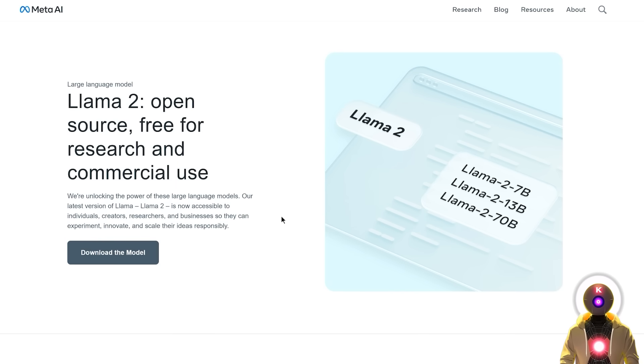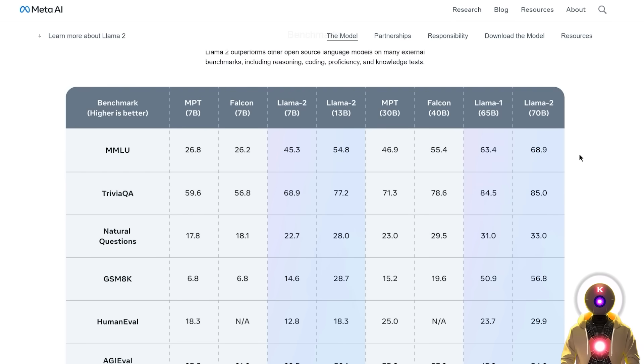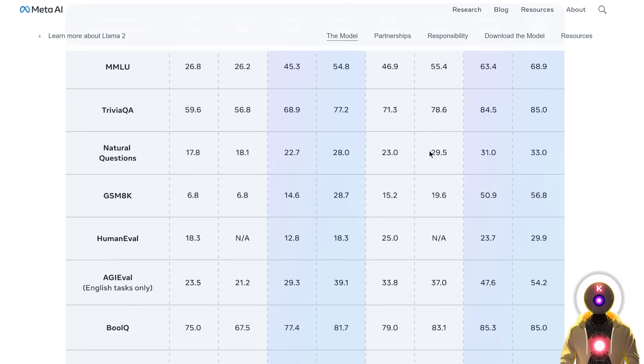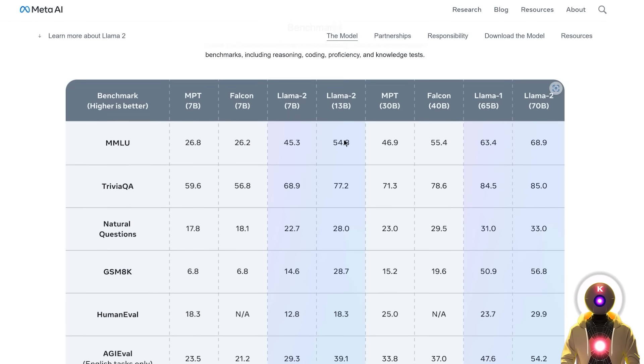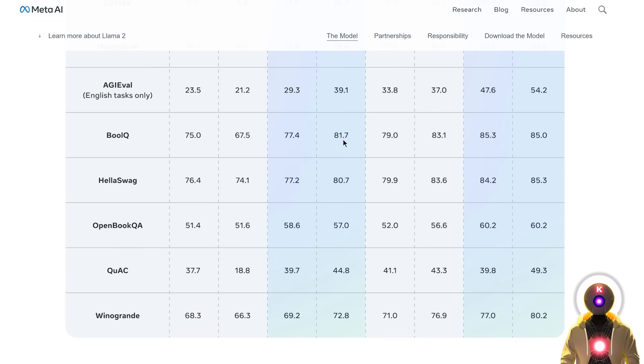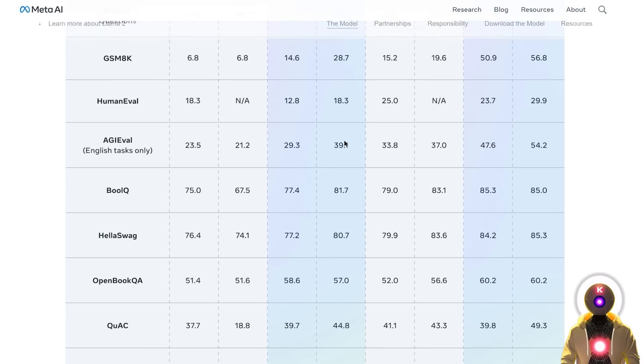Compared to the first Llama model which was not open source, these Llama 2 models are not only open source but are also free for research and commercial use, meaning that literally anyone can use it for their own personal usage or to build their own business. If you look at the benchmark performance, the newest Llama 2 models are literally destroying the competition.